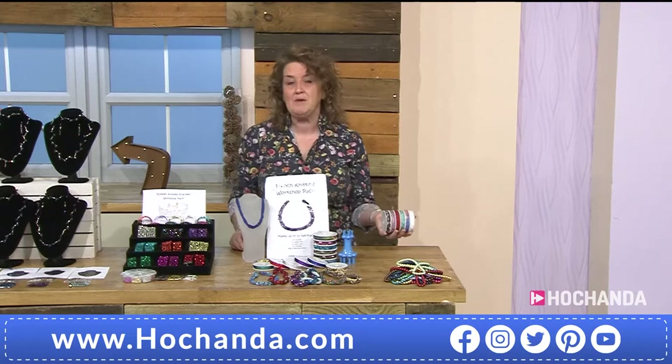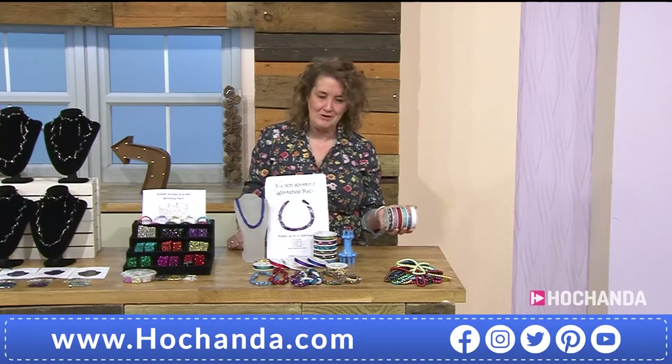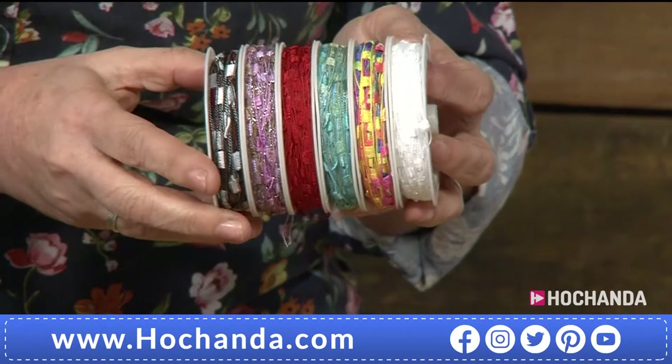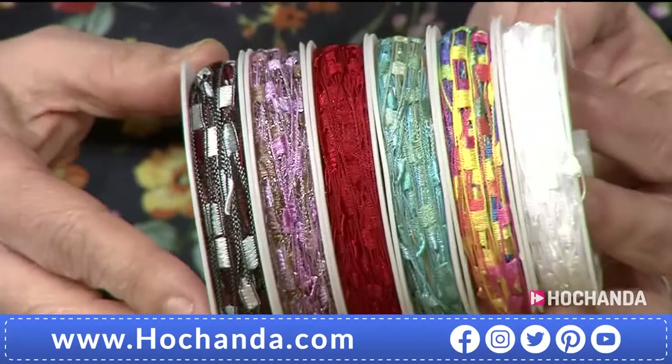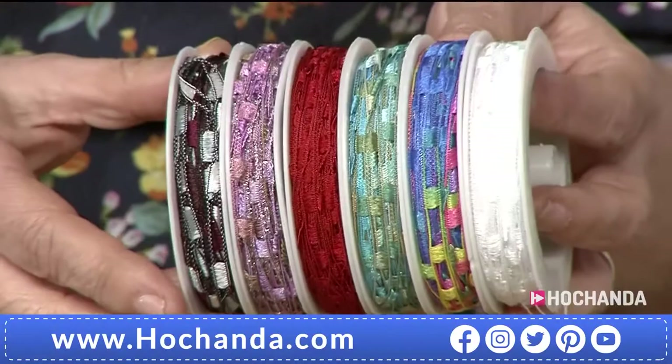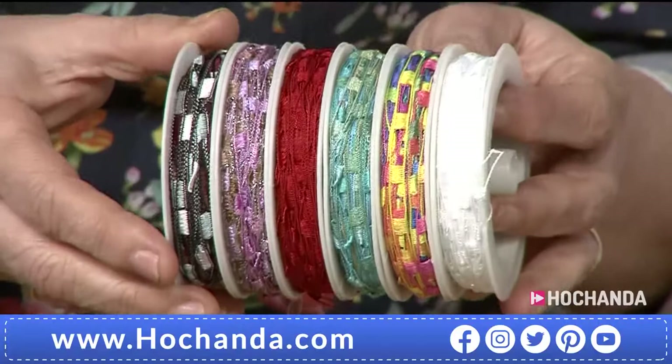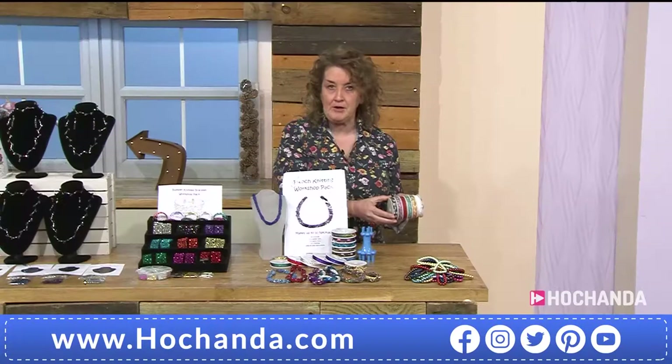If you want more ladder yarn, we can help - this top-up pack is for people who may already have their French knitting tools. The colours might vary a little from what you've seen, so if you get a couple we'll make sure there are no duplications. You're getting six 10-metre pieces for just 12 pounds 99 - a very affordable way of getting hold of these. Item number 771322.